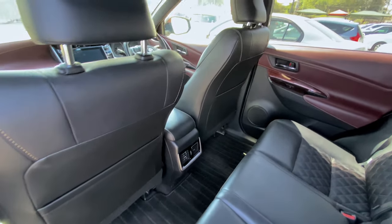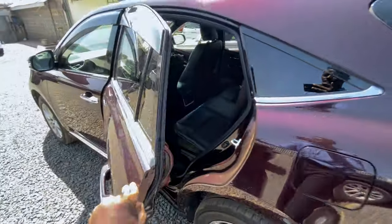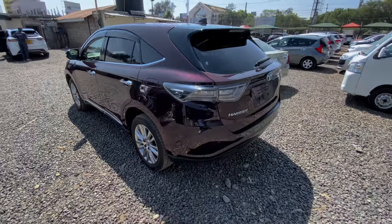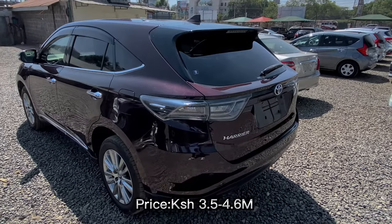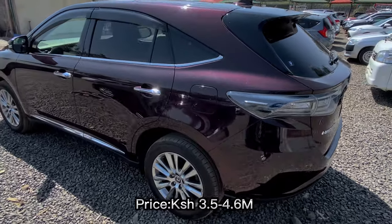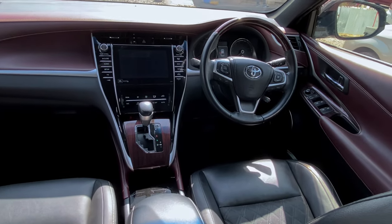Now, let's talk about the safety features. Standard safety features in the Toyota Harrier include the anti-lock braking system (ABS), child safety locks, side airbags, driver airbag, passenger airbag, brake assist, vehicle stability control system, parking sensors, crash sensors, traction control, and front impact beams. There's really some good stuff here.